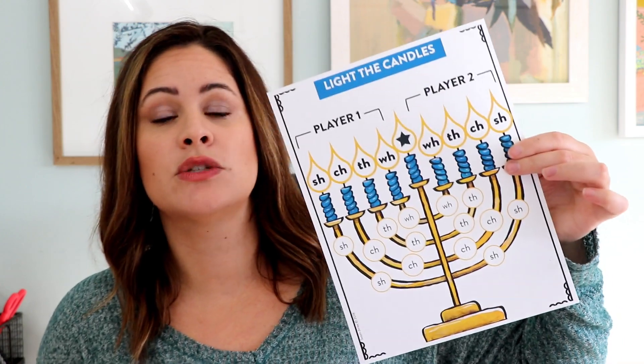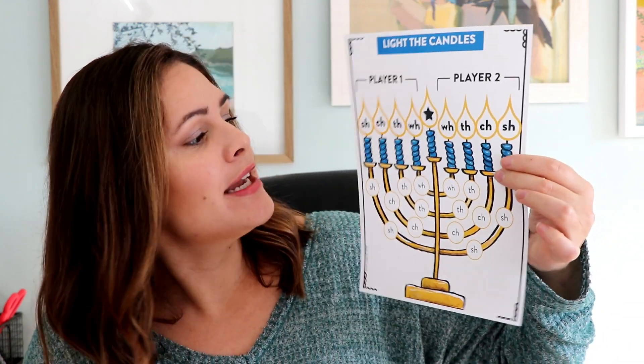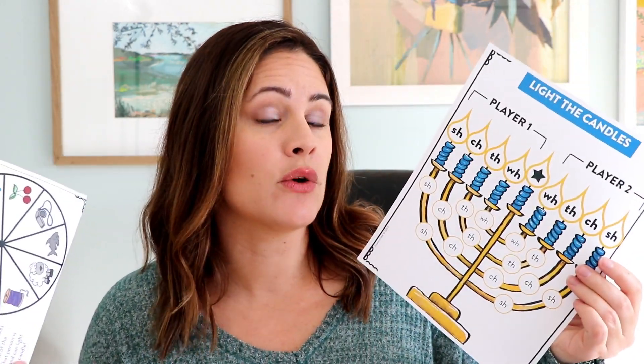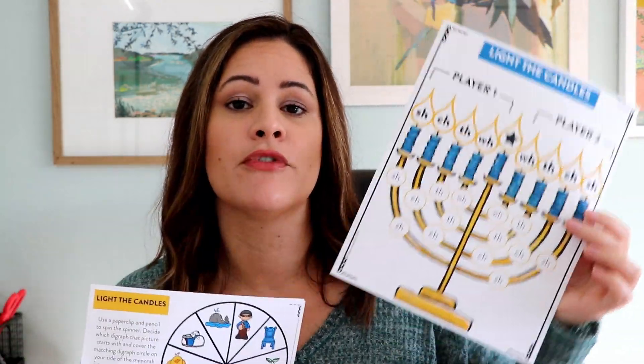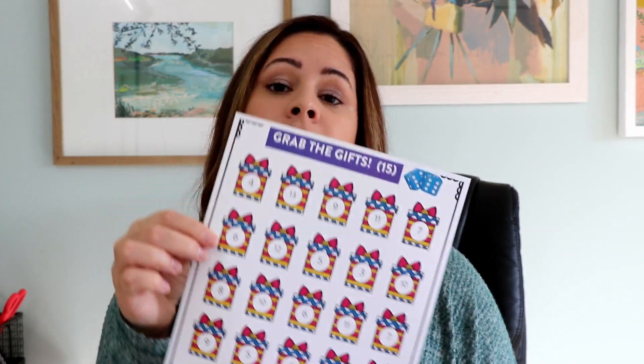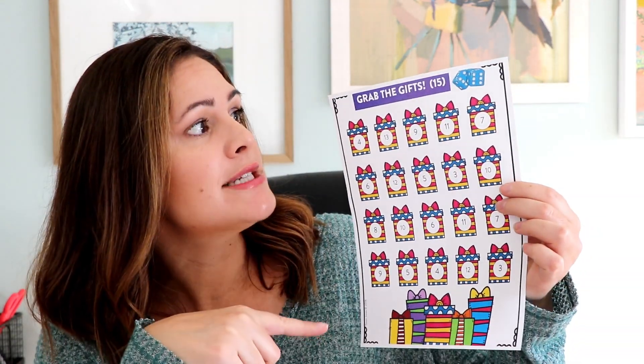The next game is your phonics game and it is called Light the Candles. You will see this one is clearly related to Hanukkah — here's the menorah and it comes with a little spinner. Just so you know, all the games come in black and white. I like giving both options in case you wanted to laminate them and keep them for the future. The last one, called Grab the Gifts, could go with either Christmas or Hanukkah because it is about gifts. It's a subtraction game that you can play with two dice or one die, which I will show you in the video. So now we'll go ahead and show you the games in action so you can see how they are played and listen to the rules.